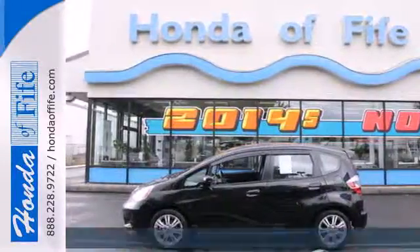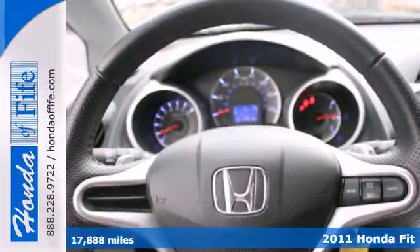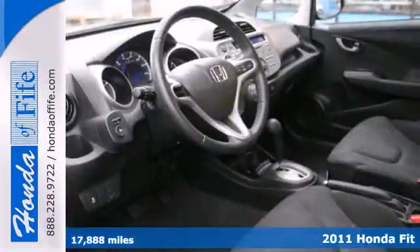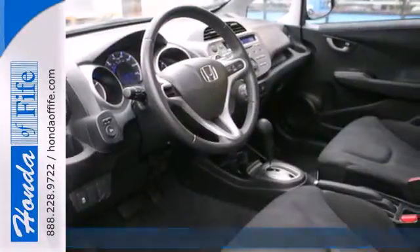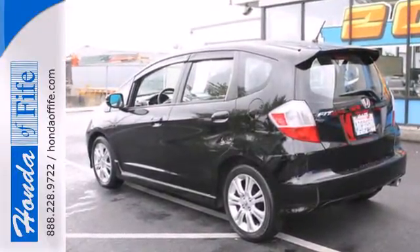It's a 2011 Honda Fit. Dare to compare it to any others in its class with its amazing array of standard amenities, including a trip computer, power mirrors, power door locks, one-touch power windows, and McPherson strut front suspension.